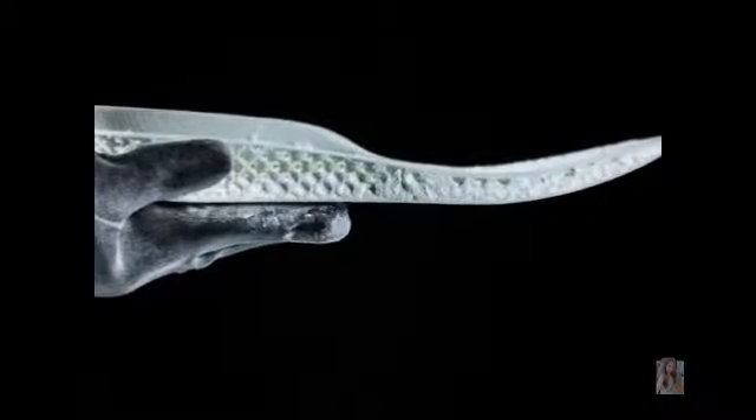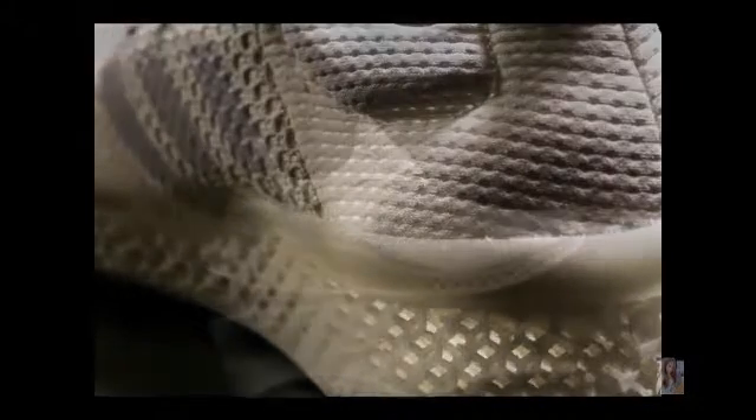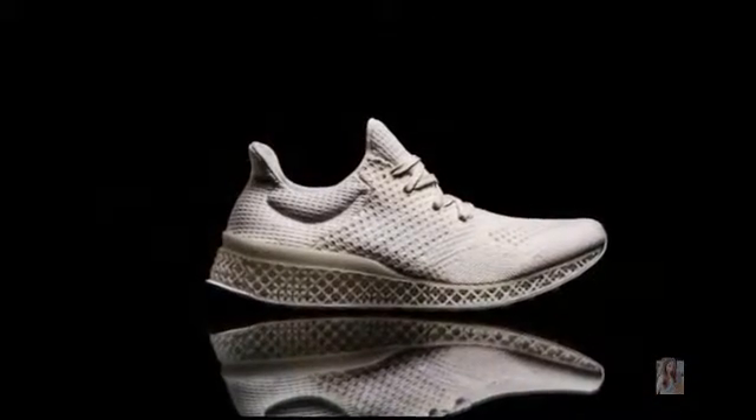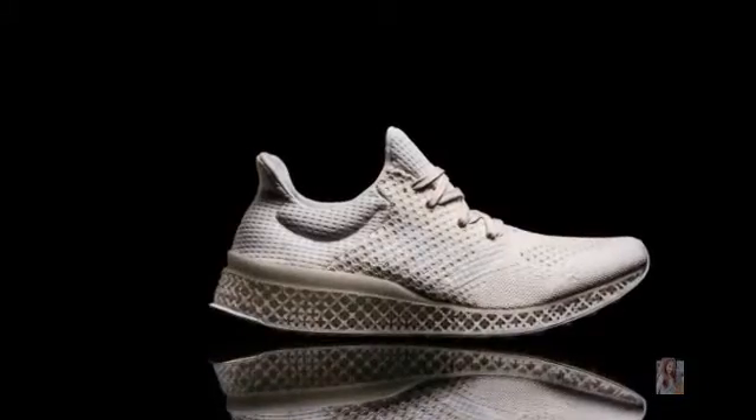True to the FuturaCraft vision of creative collaboration, FuturaCraft 3D is possible through an open-source partnership with Materialise, a pioneer and leading specialist in 3D printing. The FuturaCraft initiative will announce more groundbreaking design innovations in the coming six months, further supporting Adidas' ambition to be the best sports brand in the world.